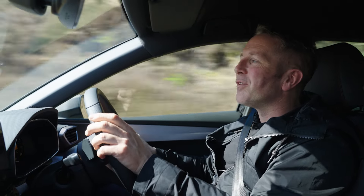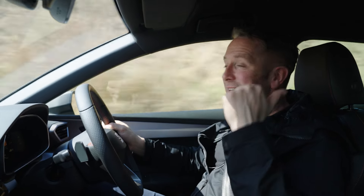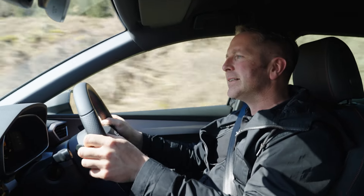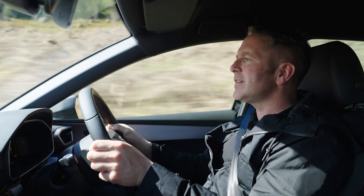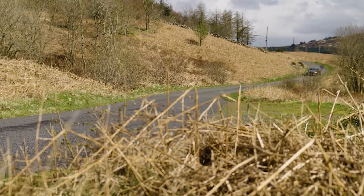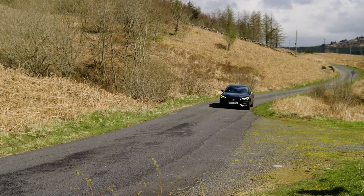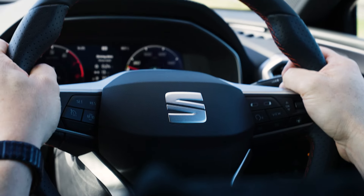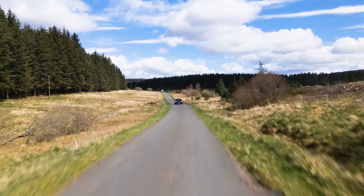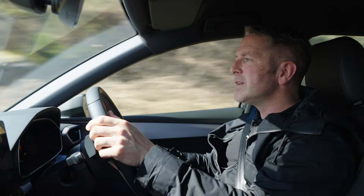Let's talk about the practicalities of the Leon. There's lots of room in the back — lots of headroom, lots of legroom. In the front, it doesn't feel like I'm in an SUV, it doesn't feel too wide, although the car does look quite long from outside. The seat hugs me nicely, the steering wheel fits my hands perfectly, and I feel like I'm in a bit of a sports car. 380 litres of boot space, and if that's not enough you can buy the estate version.